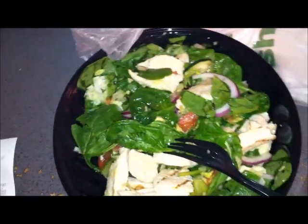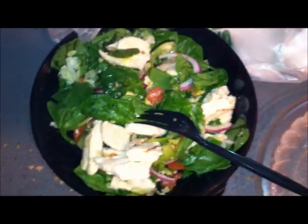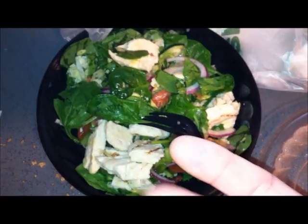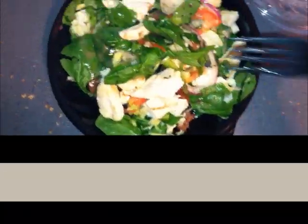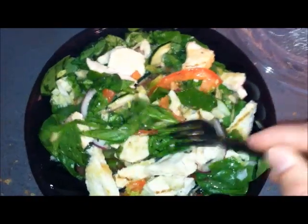I asked what kind of dressing they had and they didn't even seem to know what they were doing. I asked for Italian and it took them a while to find it - seems like that was the only one they had, or maybe because it's a new menu item they weren't prepared. Anyway, I've added the Italian dressing and mixed it all up.